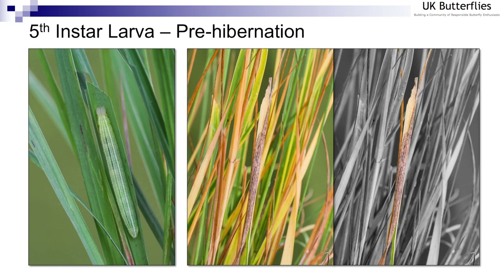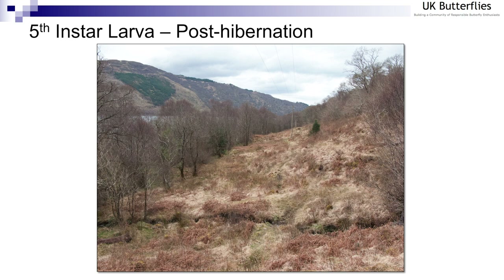Here's a greyscale version of that particular hibernaculum, just to lift it out of the picture. In the spring, Glasdrum Wood is transformed — what was a fairly greeny-brown site towards the end of September is now more like a hay meadow, with lots of dead purple moor grass leaves across the site. Purple moor grass is a deciduous perennial, so it sprouts new growth in the spring. Of course, finding caterpillars in this kind of terrain is extremely difficult.